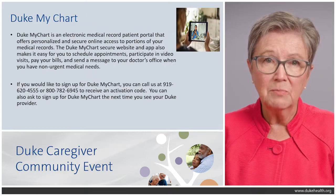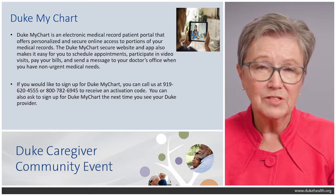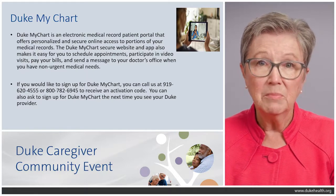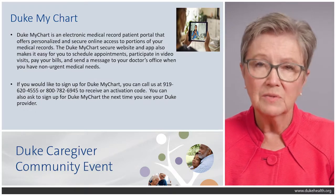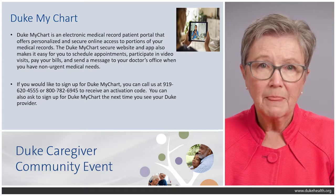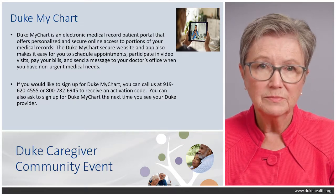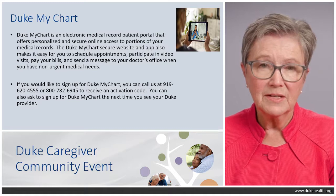Duke MyChart is an electronic medical record portal that provides personalized, secure online access to portions of your medical record. With Duke MyChart you can make appointments, send emails to your doctor, pay bills, participate in video visits — which can come in really handy when your loved one first gets home from the hospital and it's hard to get them in the car — and send messages to your doctor's office for non-urgent needs. You can sign up by calling the number on the slide, visiting www.dukemychart.org, or by asking at your next provider visit.